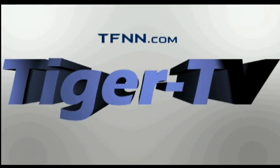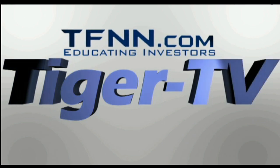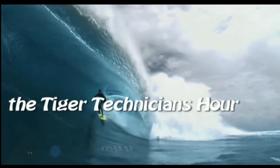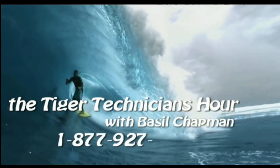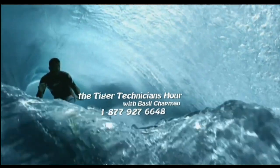The following is a presentation of TFNN, the Tiger Technician Hour, with your host Basil Chapman. Call now toll-free at 1-877-927-6648. Now, Basil Chapman.